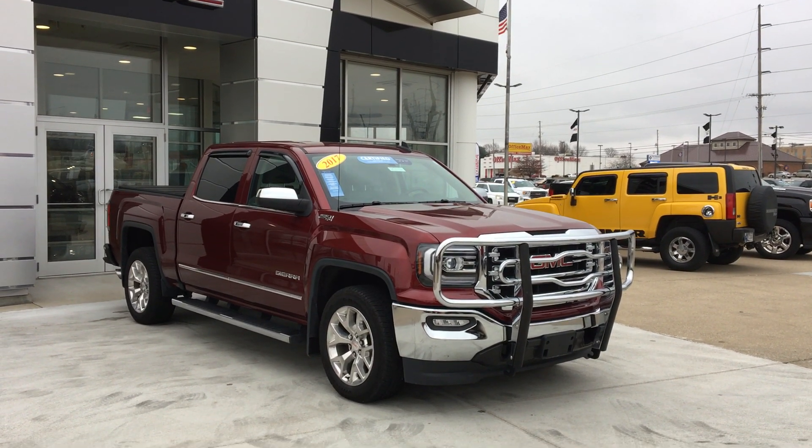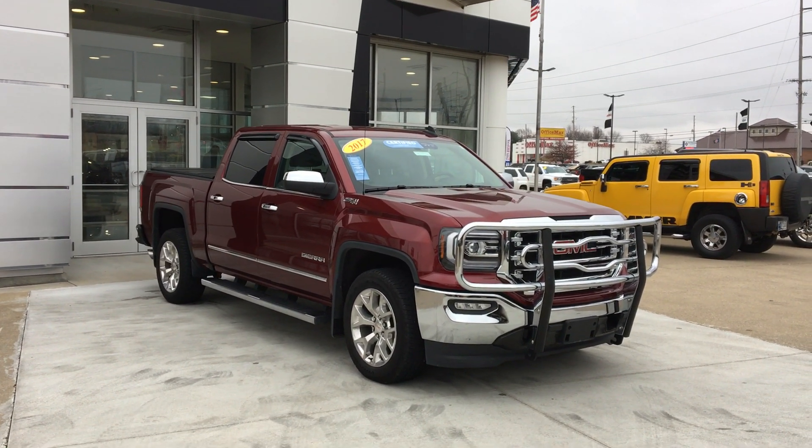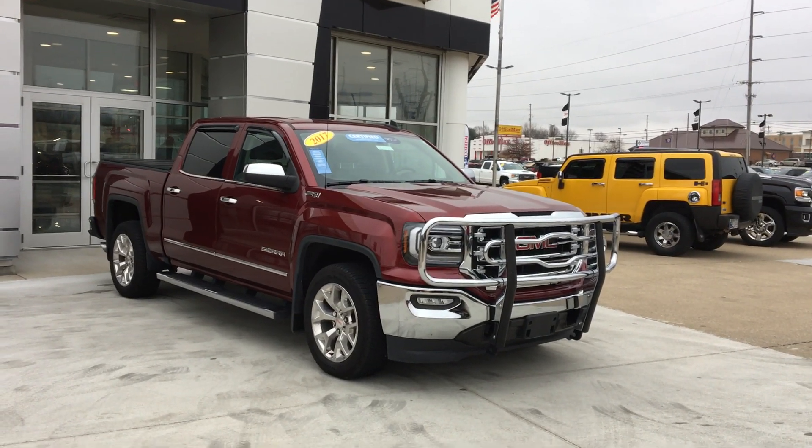Welcome to Ubelor Buick GMC online showroom. Today we're going to be taking a quick look at the 2017 GMC Sierra 1500.